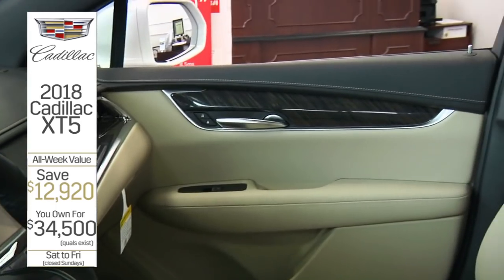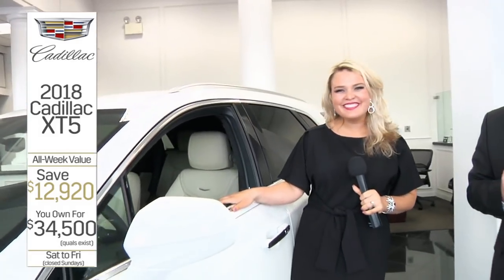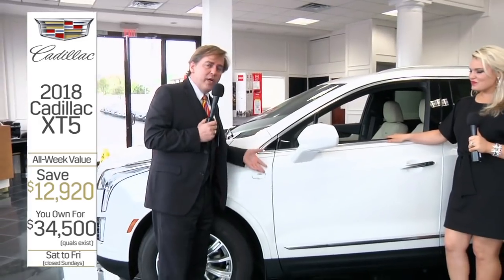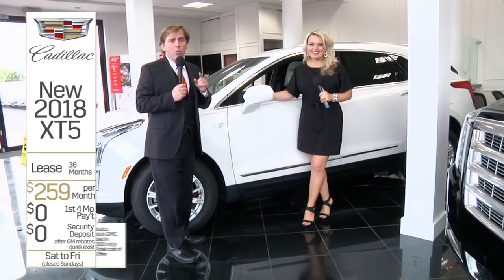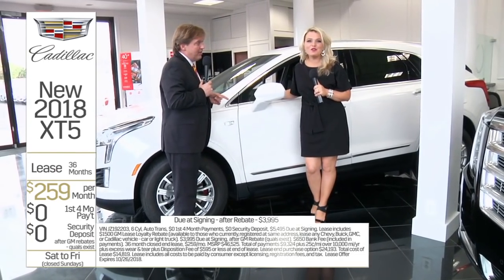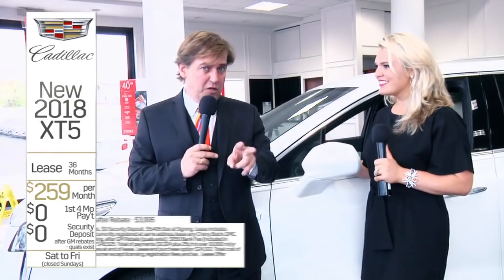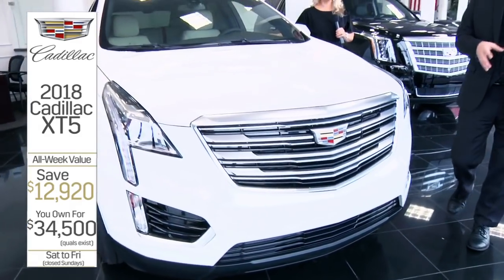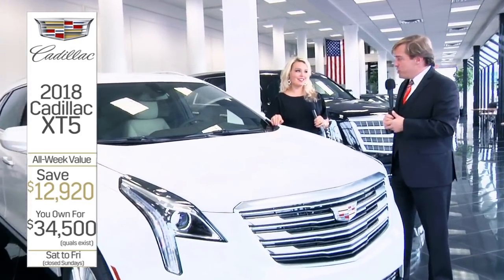These incentives are insane. We will blow out and move out every single 18 leftover. Brand new XT5 starting at $34,500. What are you doing looking at a used one? This brand new one could be in your driveway. If you want to lease it, it's $39.95 due at signing and you're $259 a month. When you lease, we're going to pay your first four lease payments. All you've got to qualify for is the GM Conquest rebate, which is worth $2,000 to you.